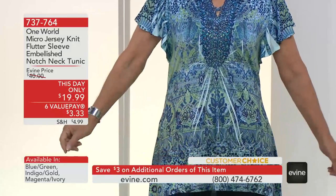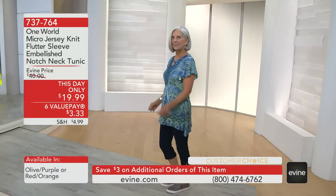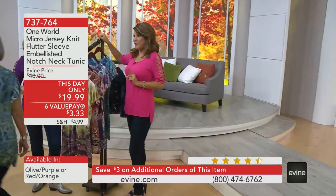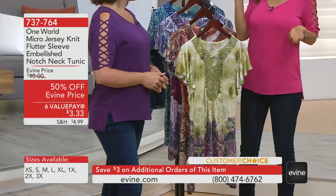Speaking of $3 — every additional top that you get will take $3 off. This is crazy, you guys. Isn't that fun? So your second, third, fourth will be $16.99. What is this brand about? Well, what's cool is this is a nationwide brand, and it's a line that's been around for about 18 years.